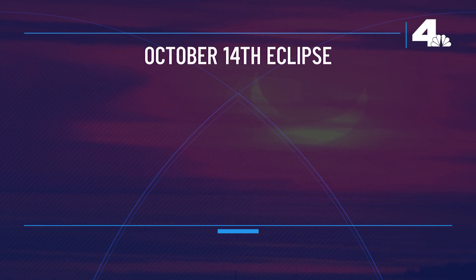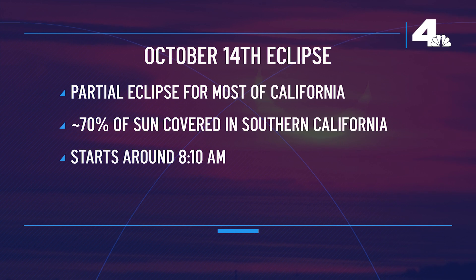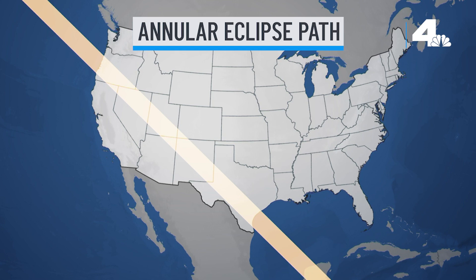The October 14th eclipse will be a partial eclipse for almost all of California. Here in Southern California, we'll see roughly 70% of the sun covered. The eclipse starts around 8:10 in the morning, will peak around 9:25, before ending at 10:50. If you are in this narrow highlighted path, you will see an annular eclipse — the ring of fire.